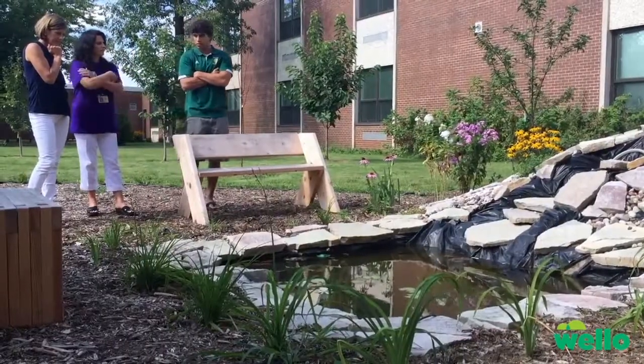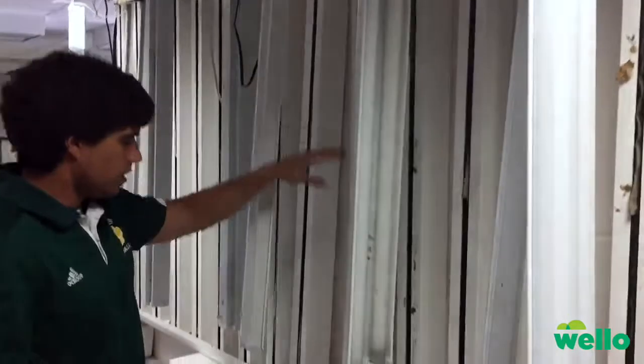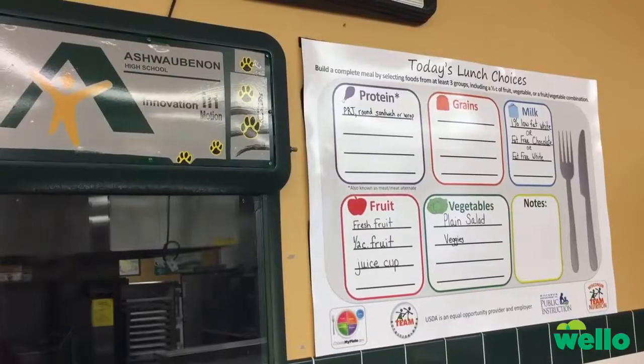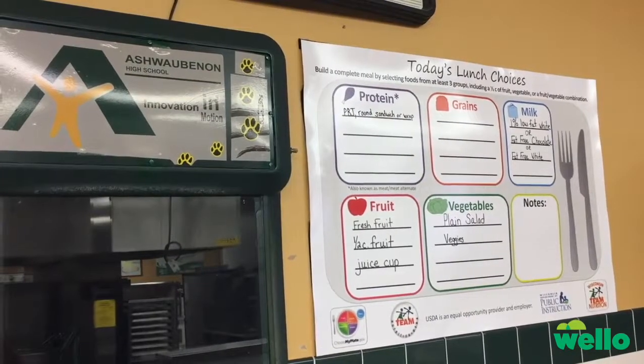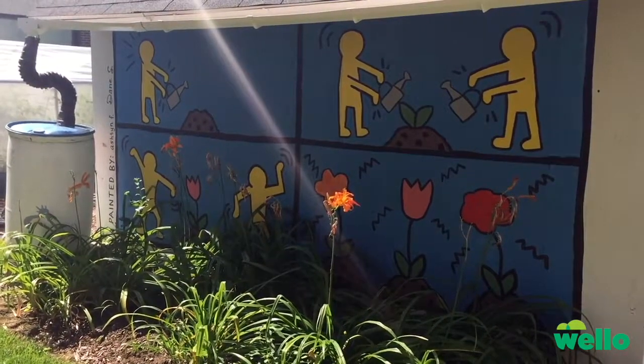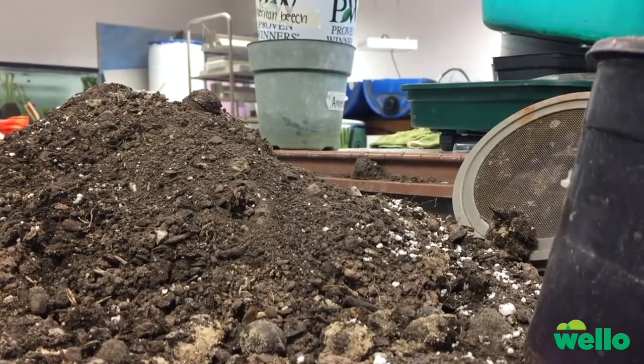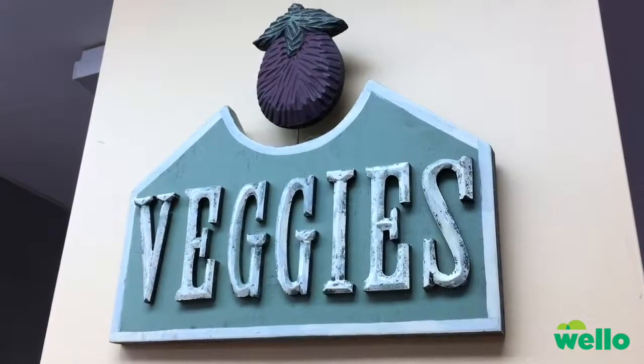One of the big things I'm trying to push is to show them how circular it is. So if we're growing the lettuce in the classroom and then we give it to the culinary class and they make a salad, the stuff they don't use gets composted in our courtyard. That turns back into a soil-like material, which we use to grow more lettuce. All of a sudden the kids start to see the entire cycle.